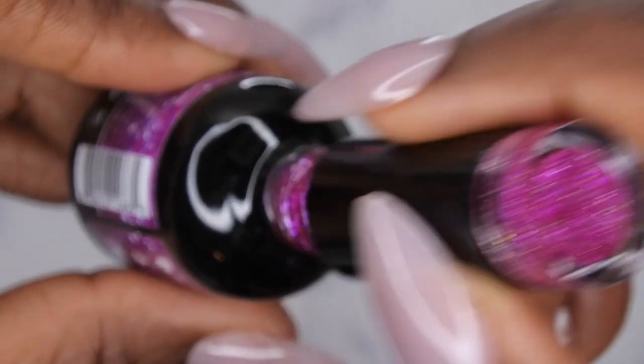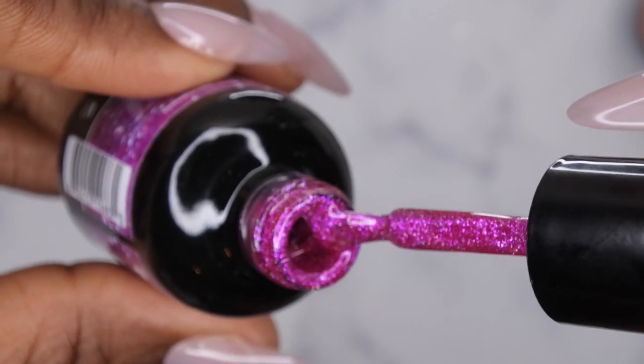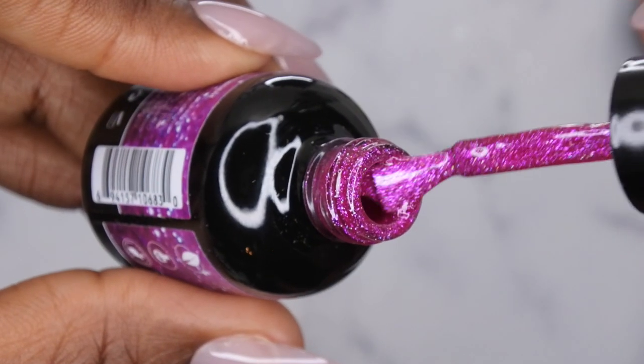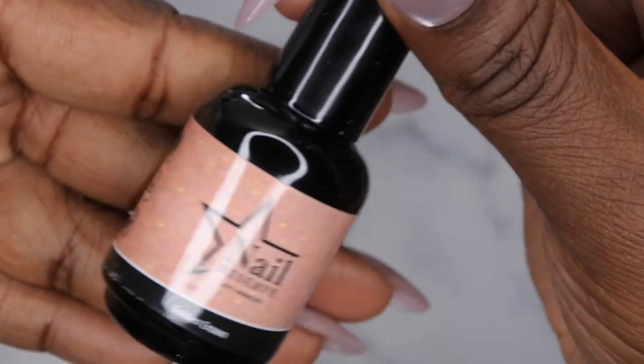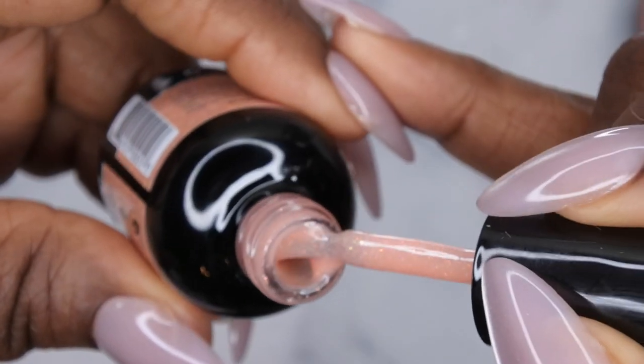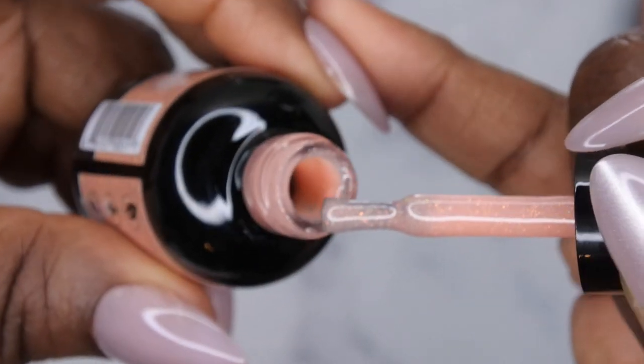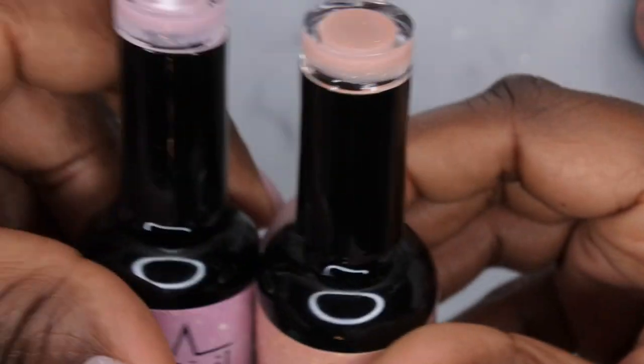The next color is Paradise Peach, and this is a really pretty kind of pinky-purple color with some silver and a few hollow color glitters — really cute. Next we have Golden Crown, and this is a really pretty peachy color with those same kind of iridescent, slightly hollow glitters. I really like this a lot. This one is kind of similar to the Milky Way color.